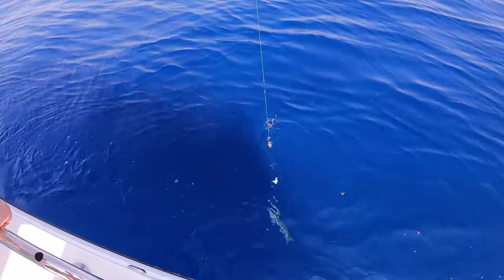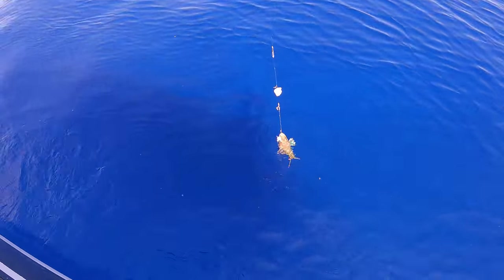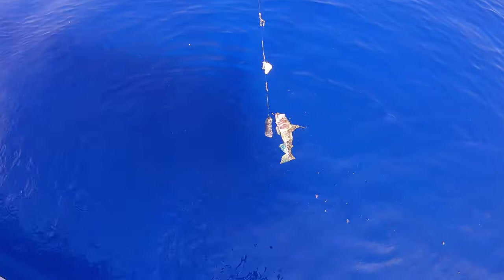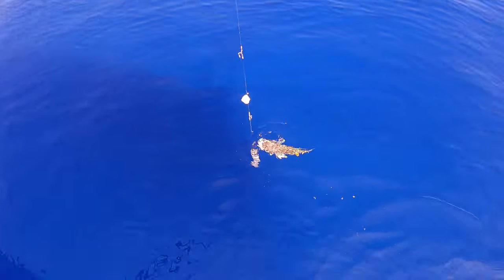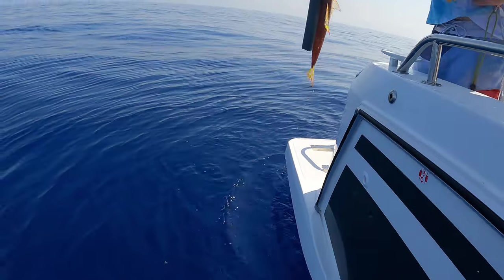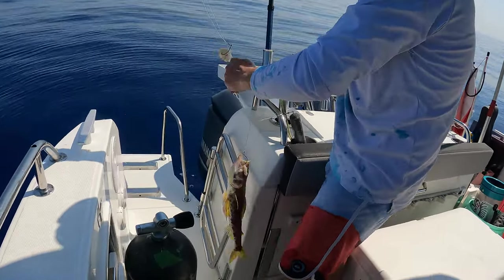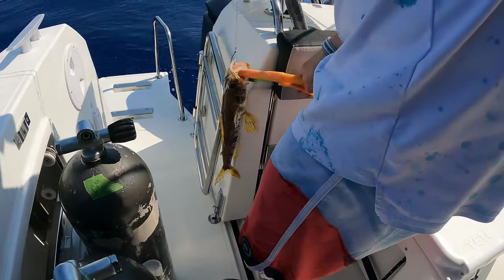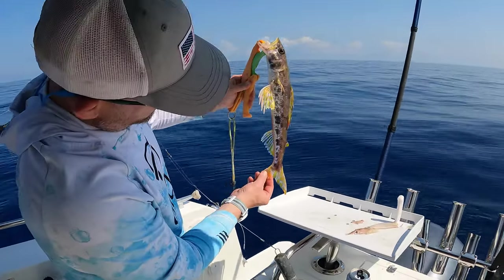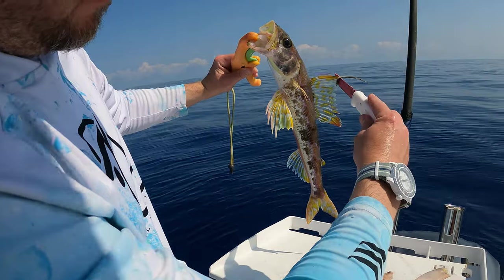A mystery fish came up from the deep. We had no clue what this was so we released it back. It's a rosie? No, it's like a weird thing — he looks really skinny. It's a bottom fish, I don't know what that is. Is that like a dragon fish? Later on we found out from the ledge report on Facebook that it was a royal flagfin. Look at his mouth — look at that thing.